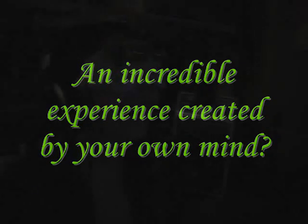Our brains do an excellent job constructing data from our senses to form each and every moment of our day. But how does the mind deal with audio-visual information which is too quick for the subconscious to interpret?